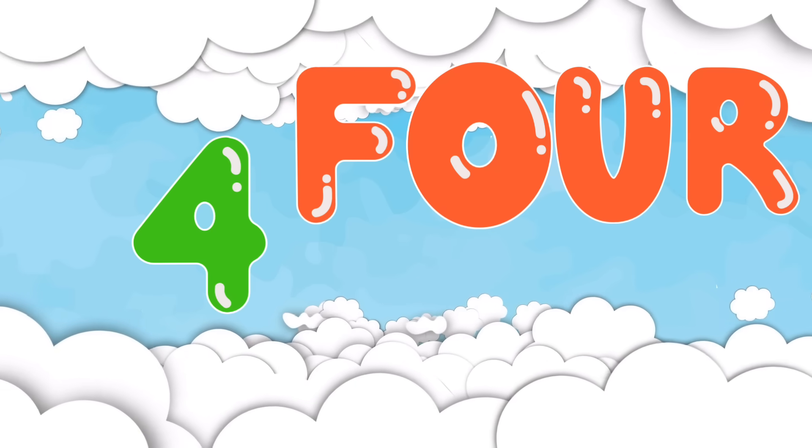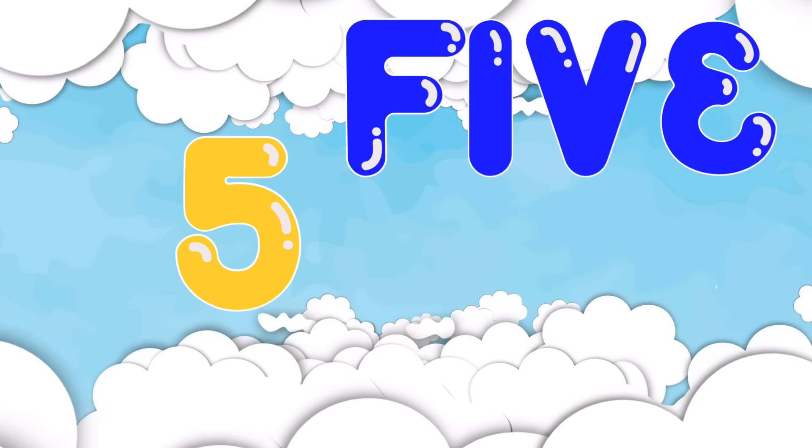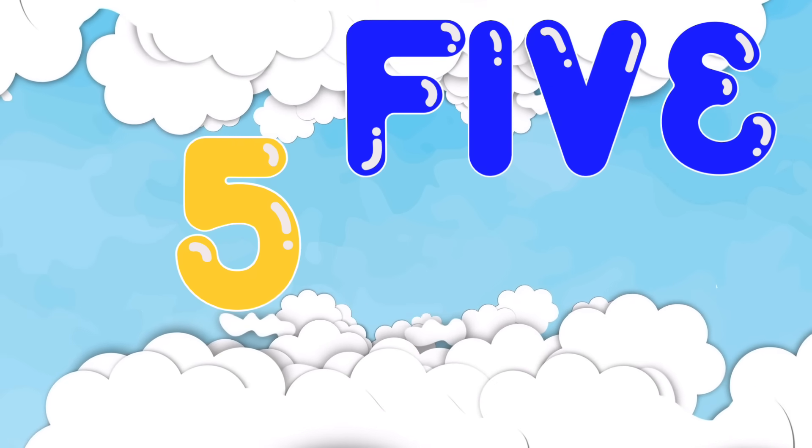4. F-O-U-R. 4 is a simple one — just four letters. F-O-U-R. 5. F-I-V-E. 5 is spelled F-I-V-E, making it easy to remember.